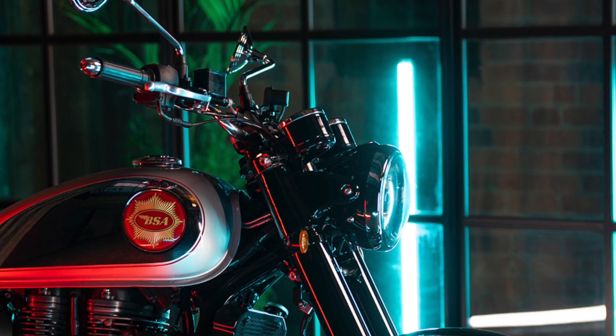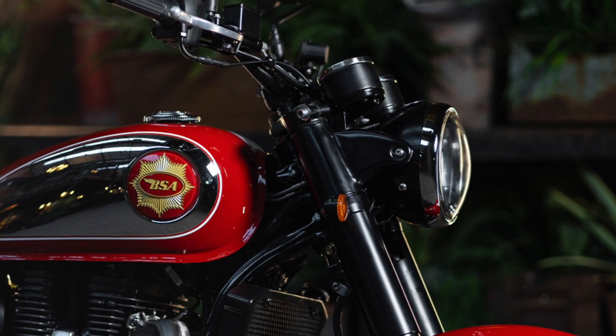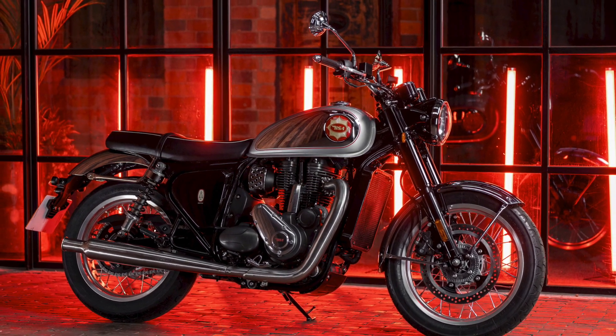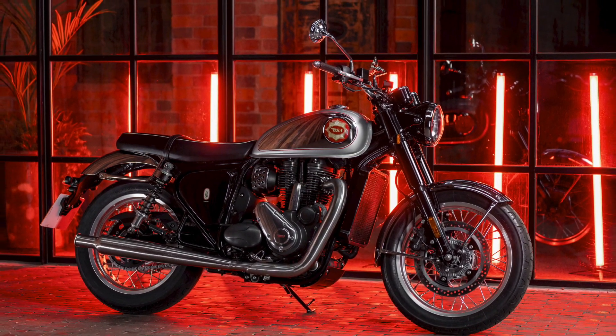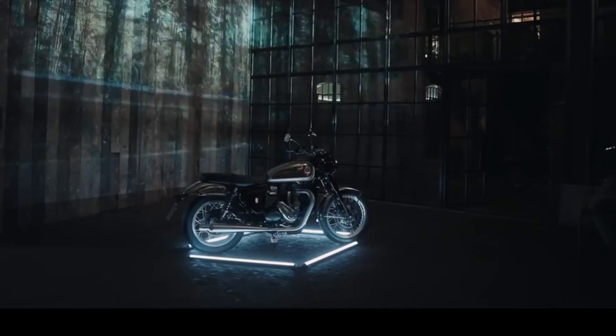There are five colour options available: Highland Green, Insignia Red, Dawn Silver, Midnight Black, and the Legacy Edition Silver Sheen. Prices differ depending on the colour, with Highland Green being the cheapest at £6,500, going up to £6,800 for the other colours, except the Legacy Edition Silver Sheen, which is £7,000.